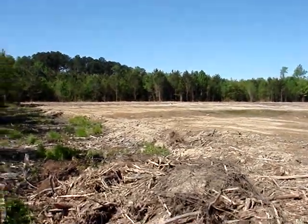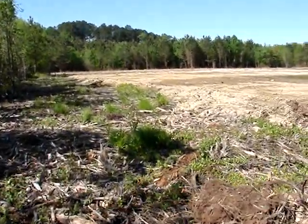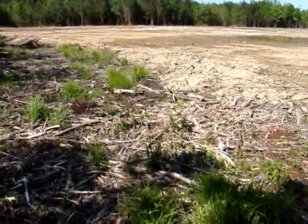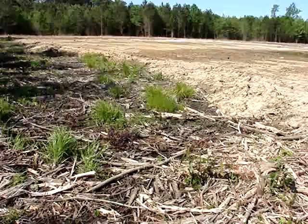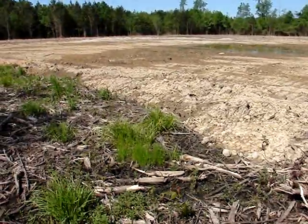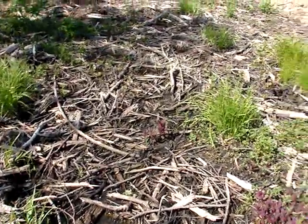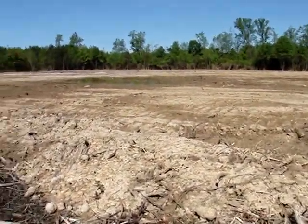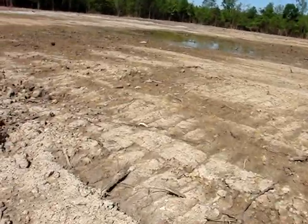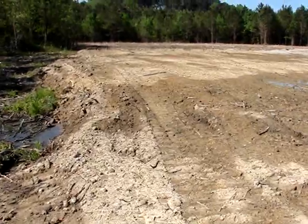Why couldn't I have found out about this sooner? I'm always going off on these long trips to dig for bottles, and then something important happens right here in my own town. Now I'm a little too late to find anything, because they just brought in tons of dirt and covered up the natural level. But they probably covered up some really rare bottles. I don't even have any Selma bottles, because it's so hard to find a spot to dig in this town.